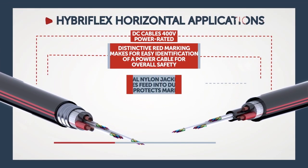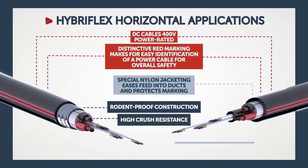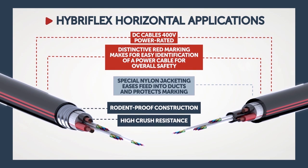With the RFS horizontal HybraFlex portfolio, the trunk cable can be pulled through an underground duct or buried directly into the ground.